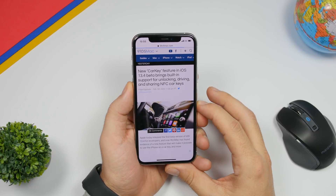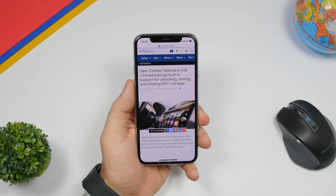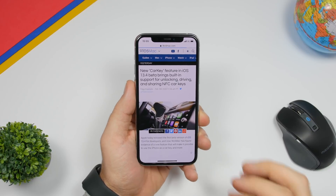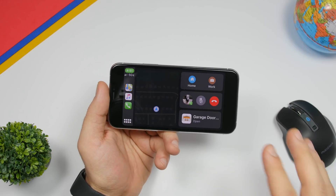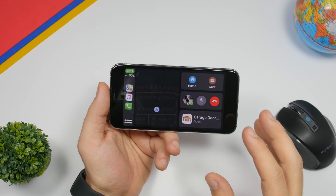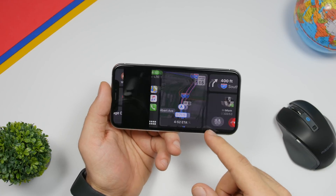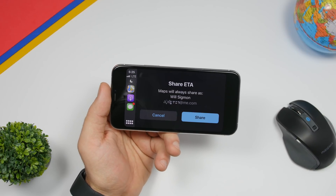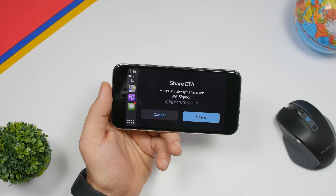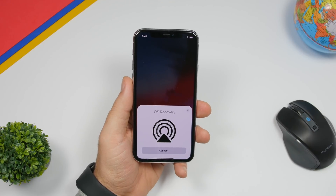A pretty cool new feature with iOS 13.4 is the Car Key feature, which brings support for unlocking and sharing NFC car keys — so you will be able to unlock your car with your phone and share keys. There are also new CarPlay features, including a large and small design for the phone card, and a splash screen when sharing an ETA.